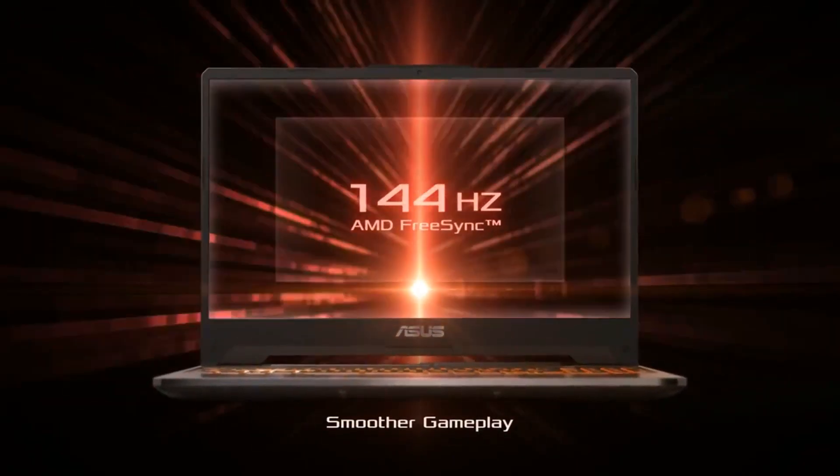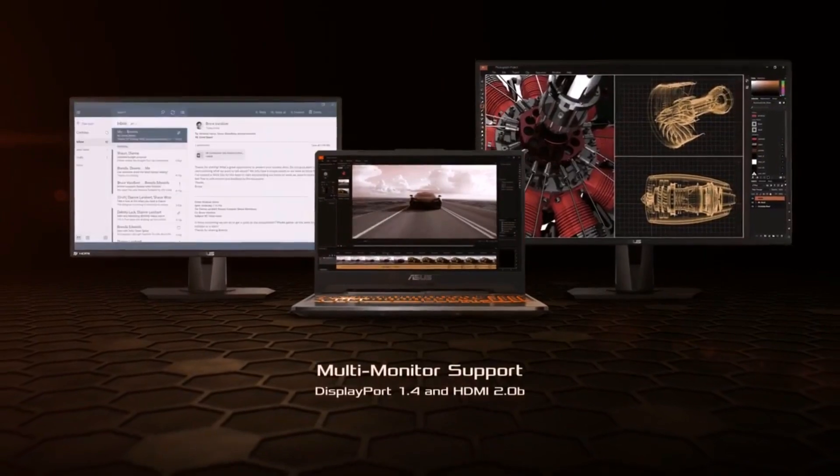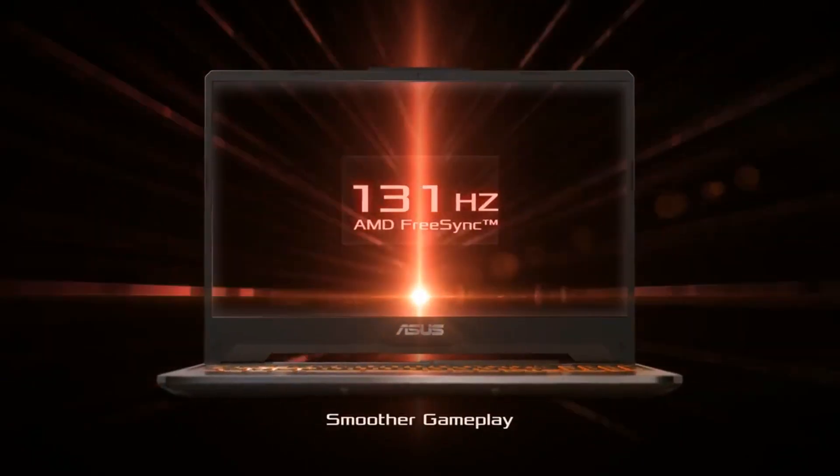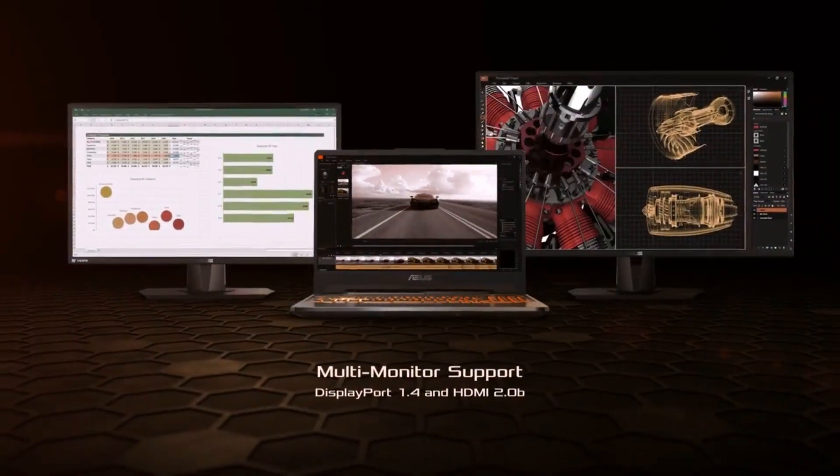This laptop comes with 2 battery options and 3 display options. The battery comes with 48Wh and 90Wh options. The display comes in 60Hz, 120Hz, and 144Hz panels.